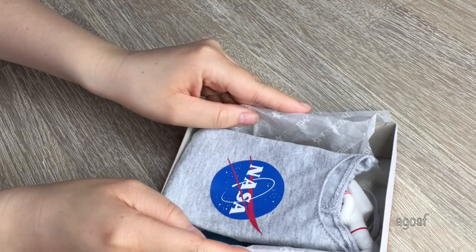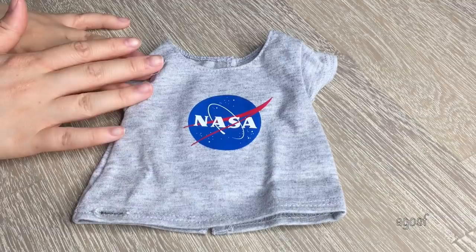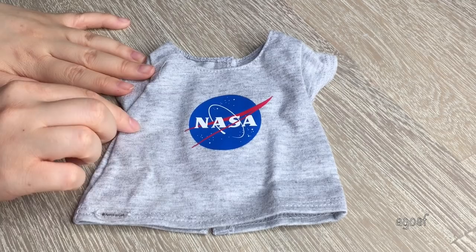The coolest piece in the set would probably have to be this shirt. It's a plain gray shirt but actually has the NASA logo in the middle, which is perfect for Luciana because she loves STEM and space. I'm so excited for her to have this piece. It's completely plain on the back but there's Velcro, so it should be pretty easy to put on your doll.